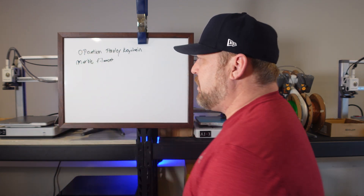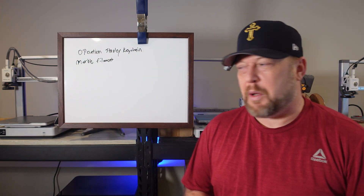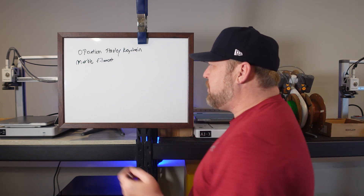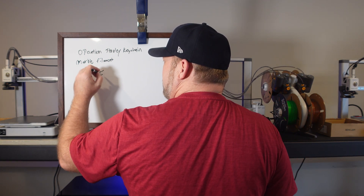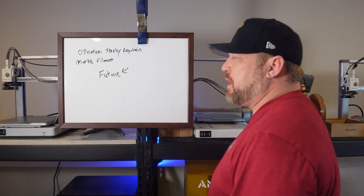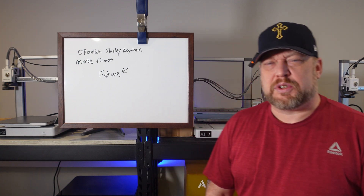For some reason I get up here and make these videos and I just forget how to spell — isn't that funny. But anyways, what I wanted to talk to you today about was the future — the future of 3D printing. So what is the future of 3D printing to me?